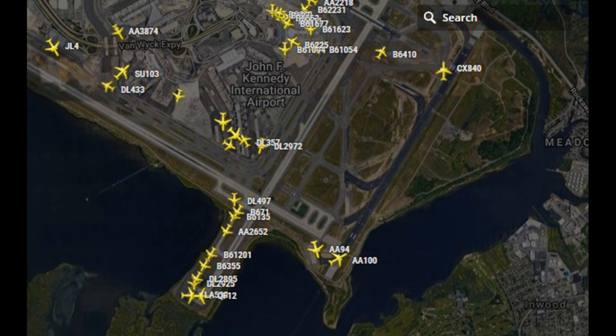JetBlue 410, where do you park? We're at Delta, after him. JetBlue 410, Yankee Yankee Alpha, hold short runway 184 left, remain this frequency. Yankee Yankee Alpha, hold short 4 left with you, JetBlue 410.